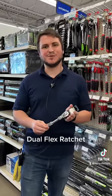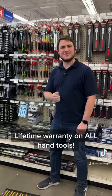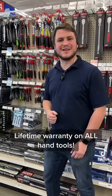Number five, this dual flex ratchet, which provides added assistance for engaging hard-to-reach fasteners. And don't forget, these and all of our handles have a lifetime warranty.